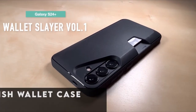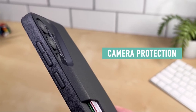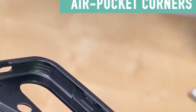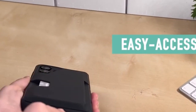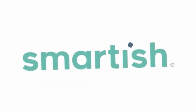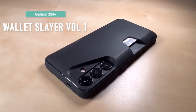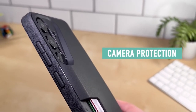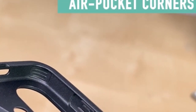At number 4 is the Smartish Wallet Case, a game changer in the world of phone accessories. With its innovative spring technology, this case ensures your cards and cash stay securely in place, eliminating the dreaded jiggle. Designed for privacy, the Wallet Slayer Volume 1 keeps your cards hidden and covered while in public, allowing you to travel light without sacrificing security. Its drop-tested construction guarantees mighty protection, with air pocket corners providing shock absorption from every angle. The side-loading wallet allows for quick and easy access to your essentials, and with its durable design and convenient thumb slot, the Smartish Wallet Case is your ultimate companion for on-the-go convenience and peace of mind.